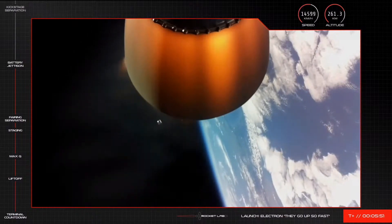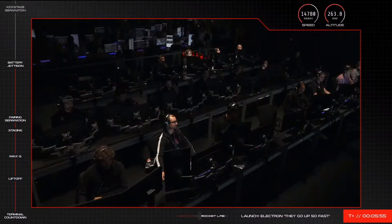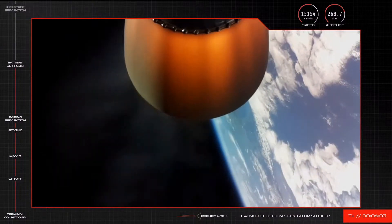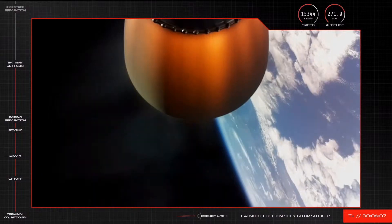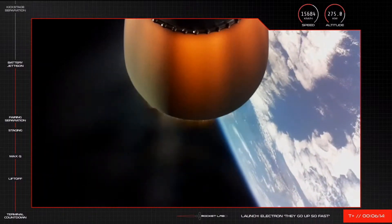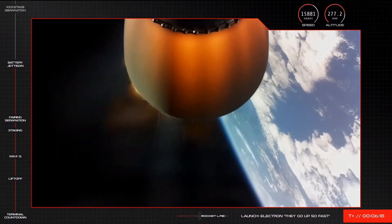Battery jettison confirmed. That's confirmation that the battery hotswap was performed successfully on Electron and propulsion continues to look good for the rocket's second stage Rutherford engine. We're just a few minutes away from orbital insertion and kick stage separation on this mission. Electron is currently travelling at over 15,000 kilometres an hour and at an altitude of 276 kilometres above us.